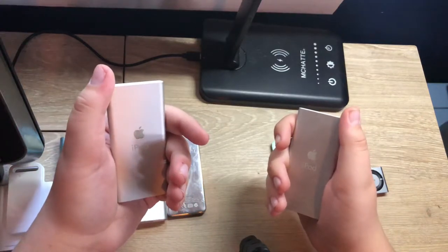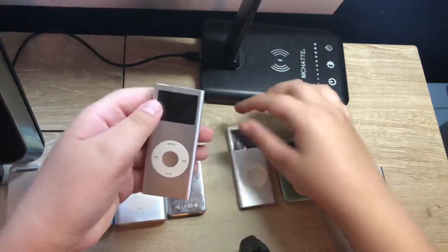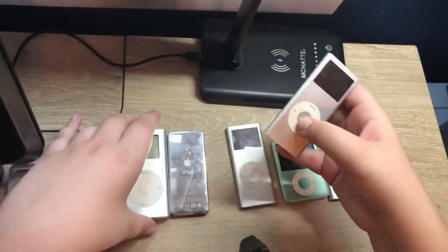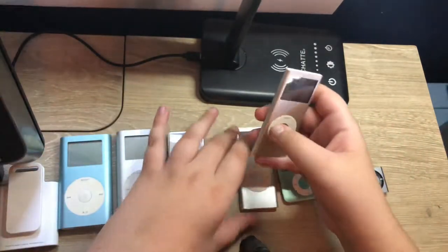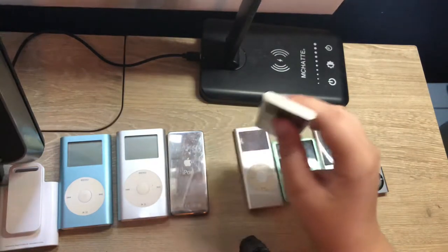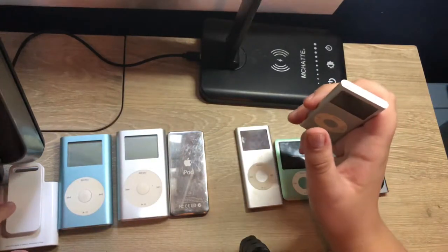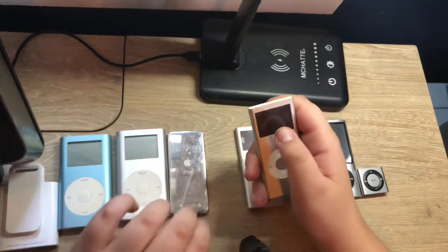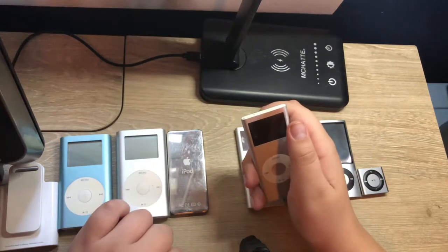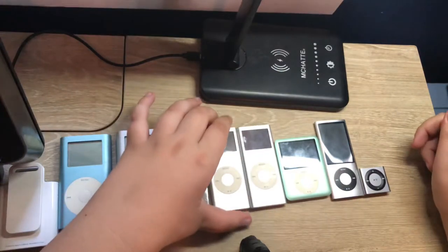The improvements included new colors: red, pink, green, blue, and silver — I have one here in white. The design was more durable and very much resembled the Mini. Unfortunately both of mine have white screens, so I'll need to fix those. Storage also improved: the 1GB model was eliminated, the base model became 2GB, and you could get 4GB or even 8GB, which was the highest capacity for this model.